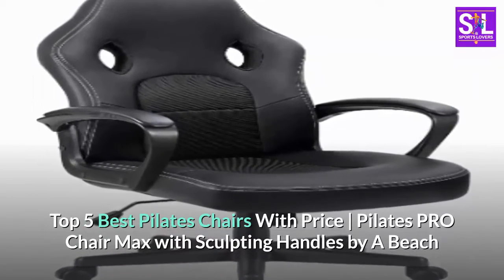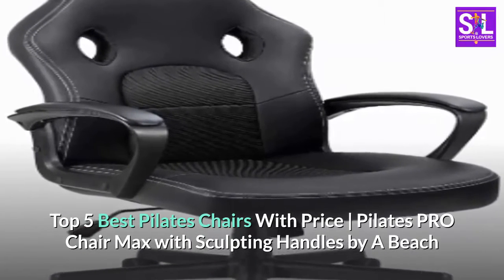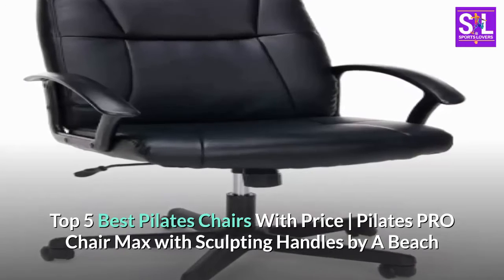Top 5 Best Pilates Chairs with Price. Pilates Pro Chair Max with Sculpting Handles by a Beach.